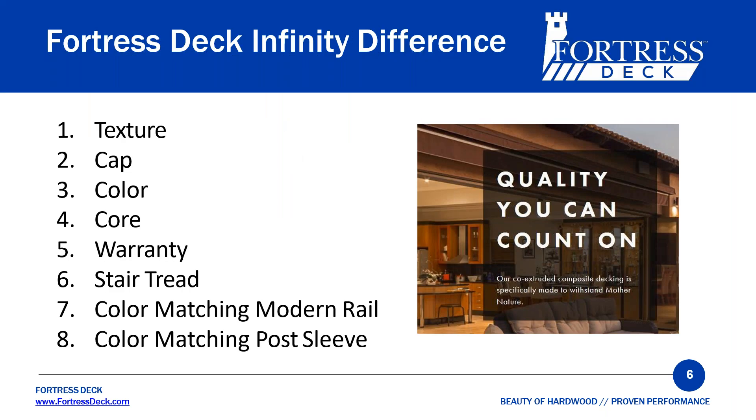These are all the differentiators we're going to talk about: the texture of the board, the cap, the color, the warranty, stair tread, the color-matching modern rail, and the color-matching post sleeves. There are eight main differentiators.